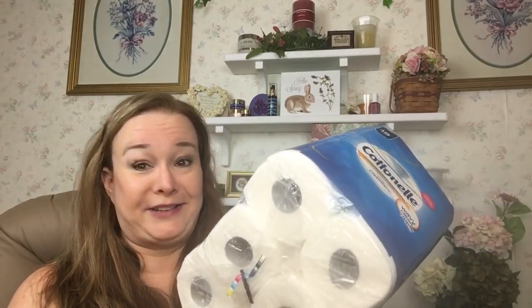Thank you for joining me here at Saving with Stephanie J. Please hit that subscribe button and the like button, and let me know that you enjoyed getting these big 18-roll packs of toilet paper for 99 cents. Let me know you want me to keep doing these videos saving everybody money — because I'd rather the money be in my pocket than Walgreens' pocket. The toilet paper works just as well whether you spend 99 cents or $10 for it. We'll see you later, bye bye!